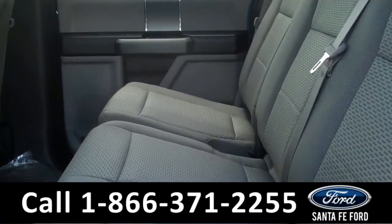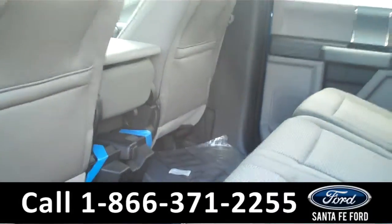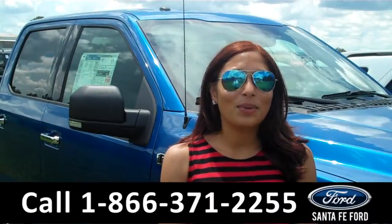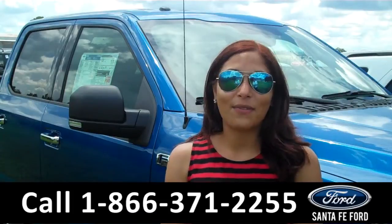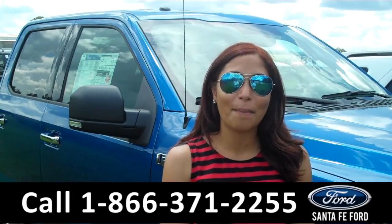Here we have the rear seats. That was a brand new 2015 Ford F-150. For more information about this truck, please visit us on the web at SantafeFord.com.